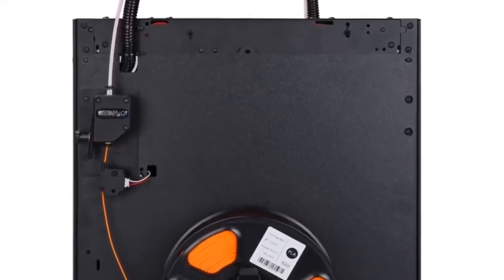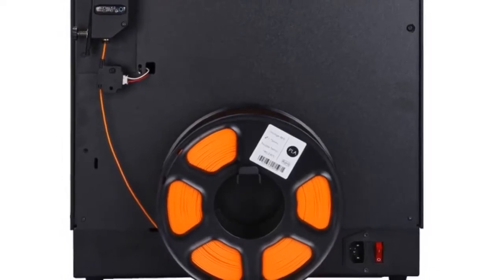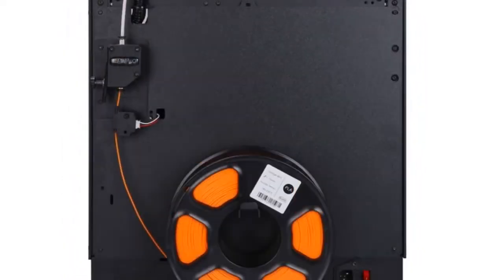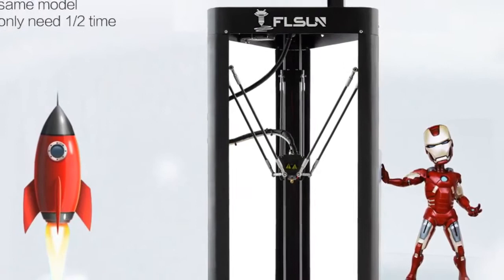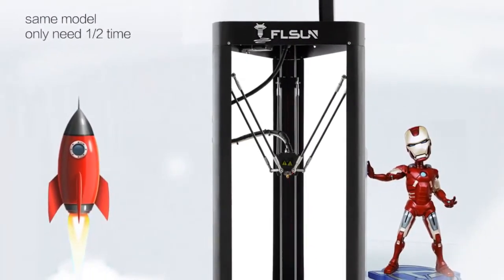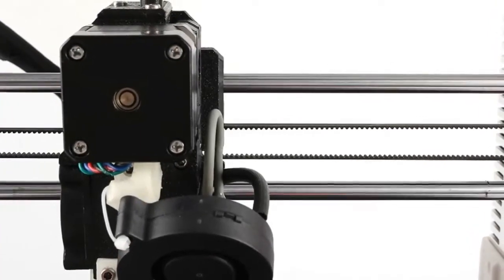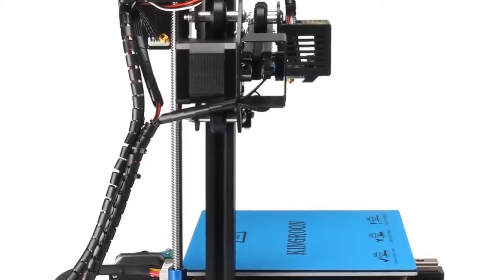Hey there, we are going to show you the best 7 3D printers under $500 for 2020. We've created this list based on personal opinion, research, and the value of sustainability, and we include options for each type of consumer. If you are looking for the best product to buy, you will find the link in the description below to see more information and updated prices.